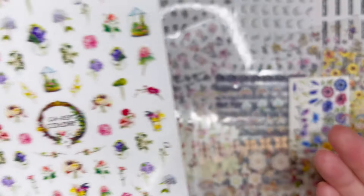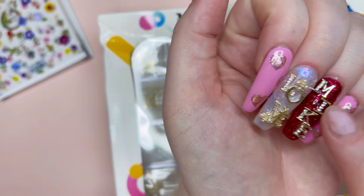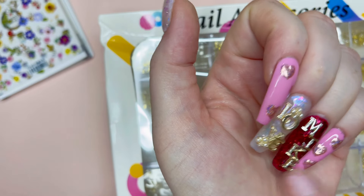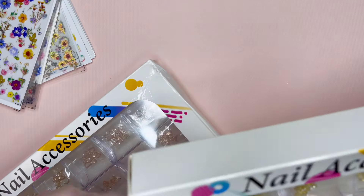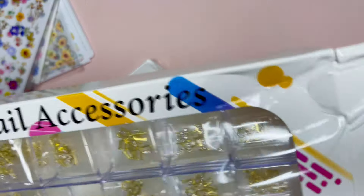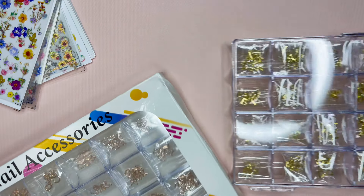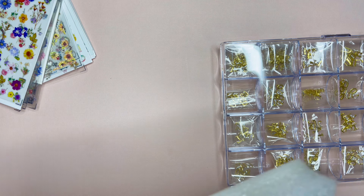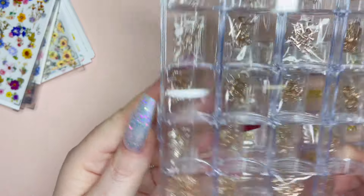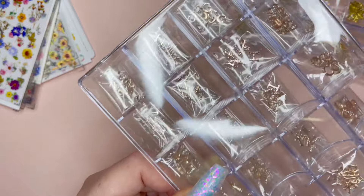Okay, moving on — if you saw in my last AliExpress haul, I hold these in little 10 bags, which is where I got the letters to do this nail here. I had mentioned in my most recent haul that I purchased this grid that has 10 of each of the colors. The ones I bought that were 10-packs were only in gold and didn't have it in rose gold, so I got the grids with both the gold and the rose gold.